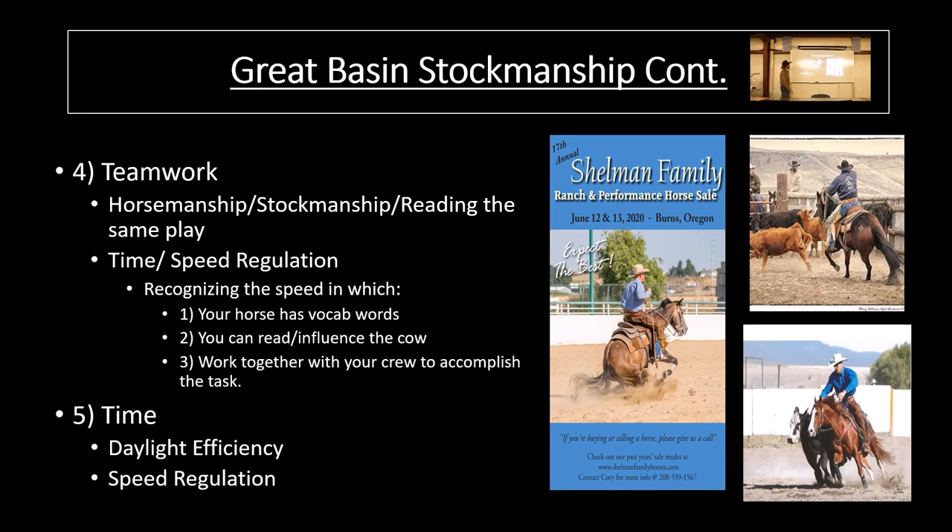Time — speed regulation. Recognizing the speed at which your horse has the vocab words, you can read or influence the cow, and then work together with your crew to accomplish the task. This is where the Performance Horse Series really comes in to hone in on these skills — for my kids, for the 4-H kids, for the dual credit students, where we can come and practice some of this stuff. We have a lot of parents and adults that don't necessarily have these skills going slow at a walk, and they're trying to go really fast. The focus of the sport is to create an environment where you can slow it down — it'd be no different than practicing basketball: we don't practice dribbling, passing, or shooting, and then just go out and enter a game with an opponent coming at us. That would be high stress.